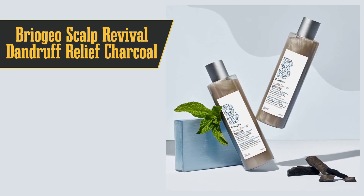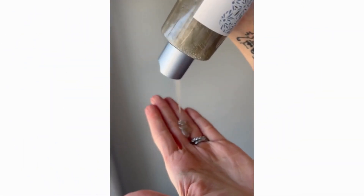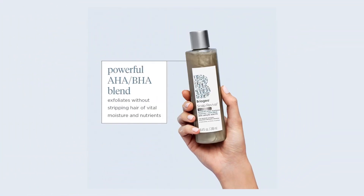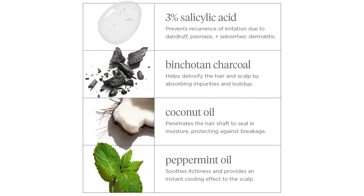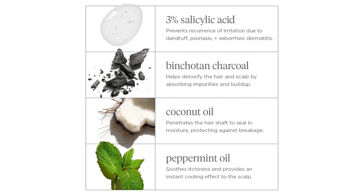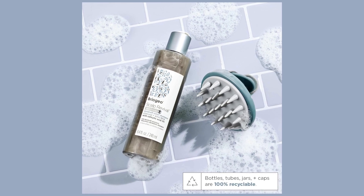At number 2, we have the best investment: Briogeo Scalp Revival Dandruff Relief Charcoal Shampoo. This one's got salicylic acid and lactic acid, which are like the dynamic duo for scrubbing away dead skin, plus charcoal for that deep-clean detox action. Whether you've got everyday flakes or you're dealing with the heavy hitters like psoriasis and seborrheic dermatitis, this shampoo's got your back. The label says to use it twice a week, but it's gentle enough for daily use. The only hiccup? The scent — it's got a strong tea tree oil vibe, which might not be everyone's cup of tea. But if you can get past that, you're looking at seriously flake-free, fabulous hair.